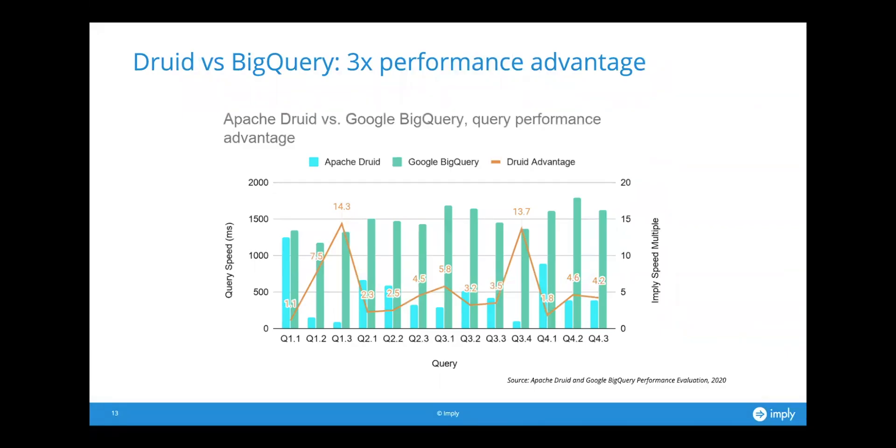We benchmarked Apache Druid versus Google BigQuery. For BigQuery we used the out-of-the-box on-demand configuration, and for Druid we made a small cluster on EC2 of just three relatively modest servers. That relatively small Druid cluster beat BigQuery by an average of 3x. It varied quite a bit — the first query was about the same performance in both systems, the third query Druid was 14 times faster, and on average it was 3x.